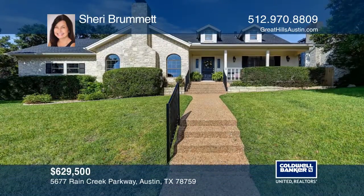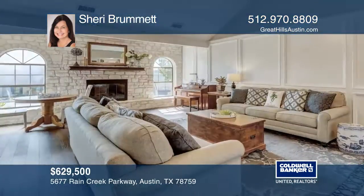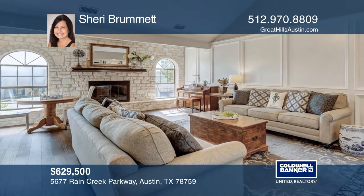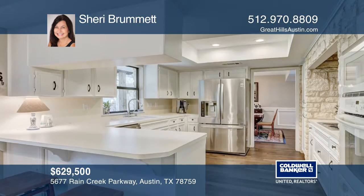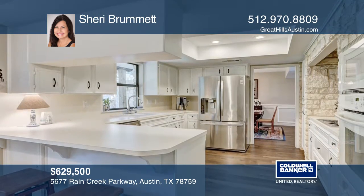This is a beautiful home, yard and setting in the heart of Great Hills. Conveniently located near 183, 360 and Mopac, there's quick access to the Arboretum, Domain, Downtown and more.